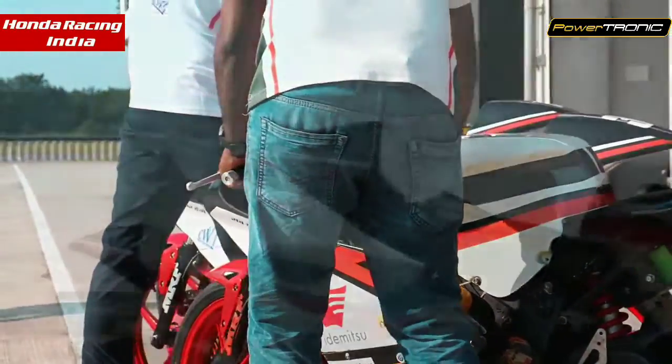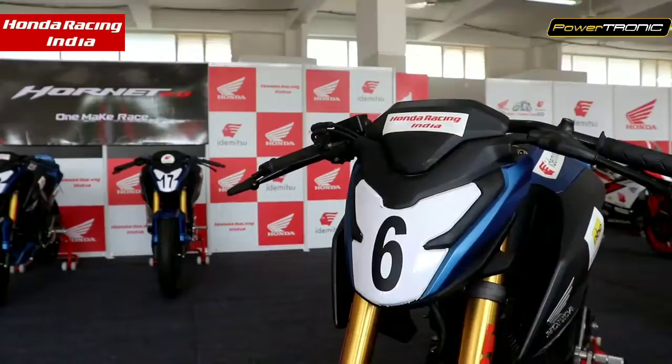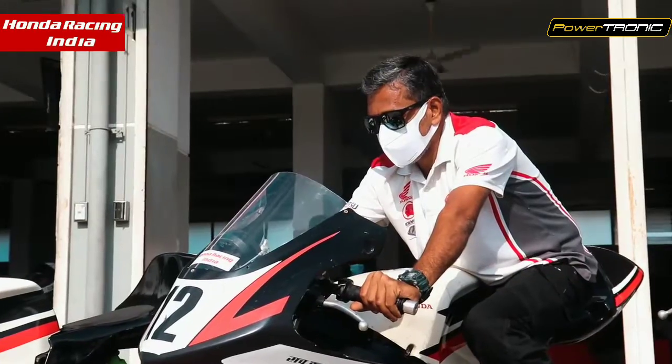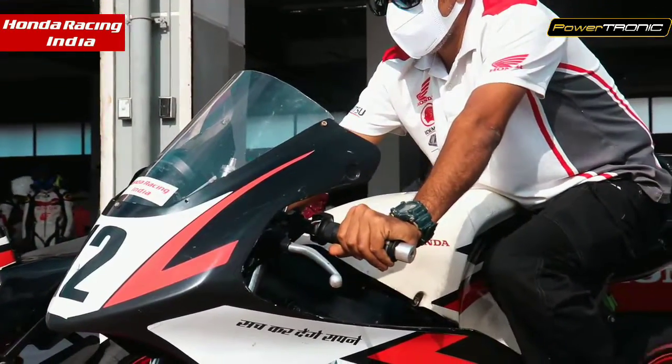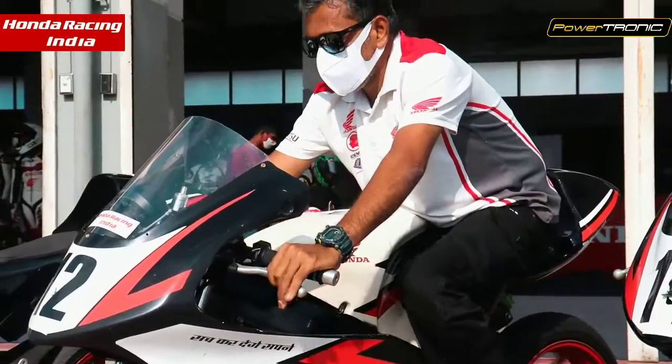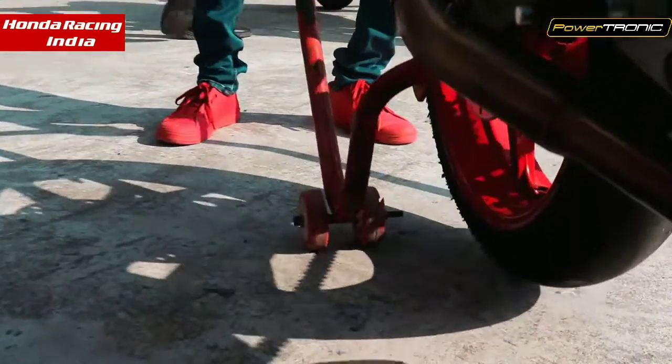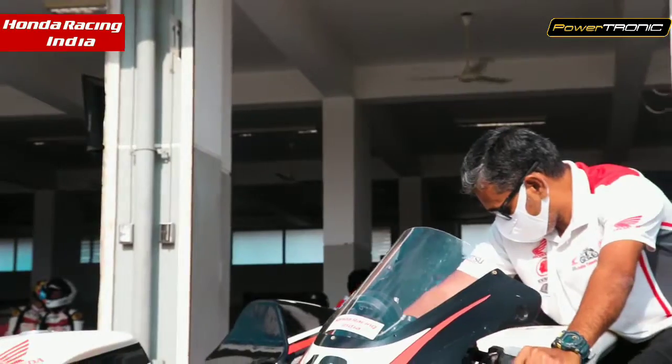As you can see, the Honda CBR 150R and the Hornet 2.0 race machines are equipped with the custom Powertronic ECU and the foot shifter, especially for Honda Racing India. Our engineering teams are always available at the Honda Pits, constantly monitoring the machines and taking feedback from the riders to make the machines perform better and get better lap times.